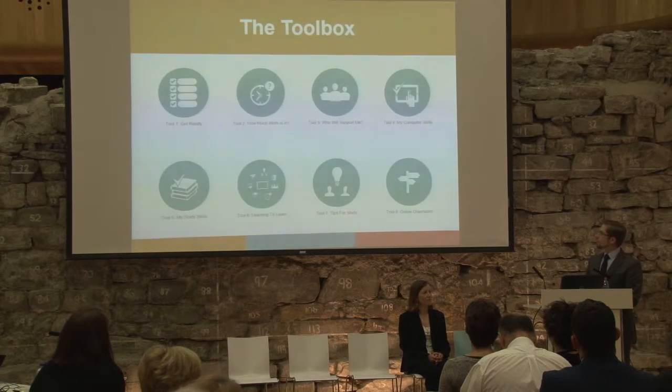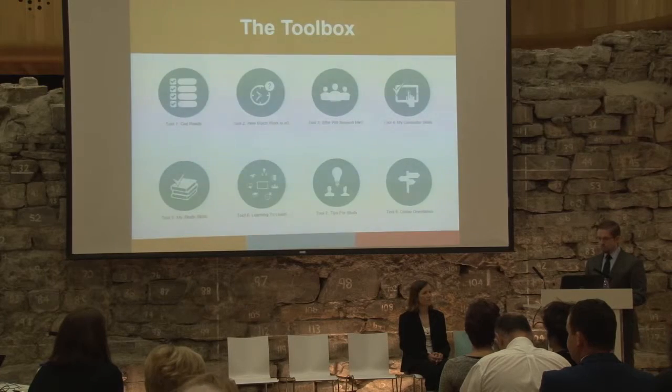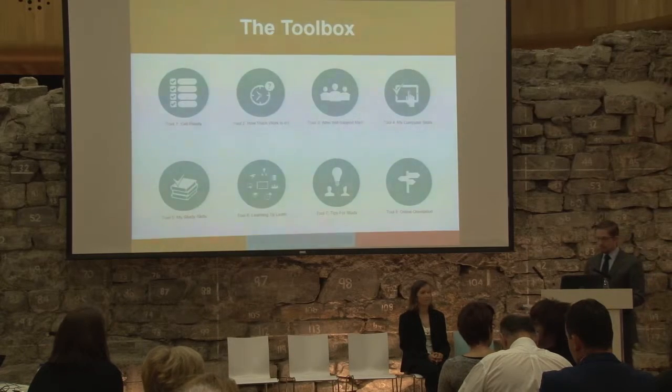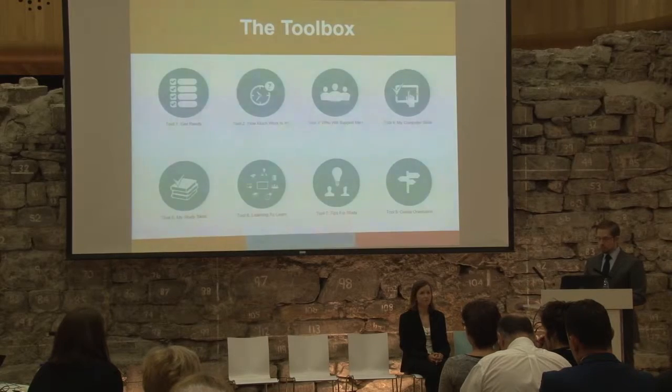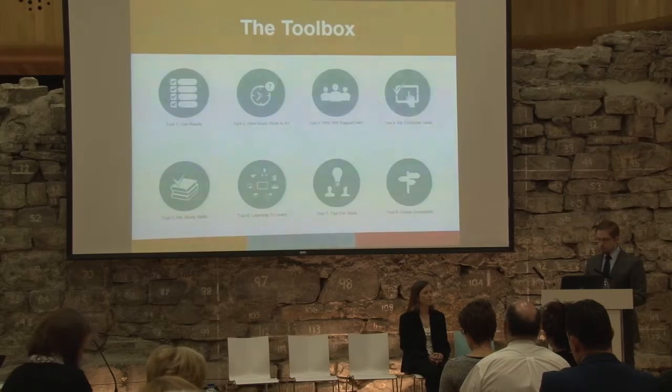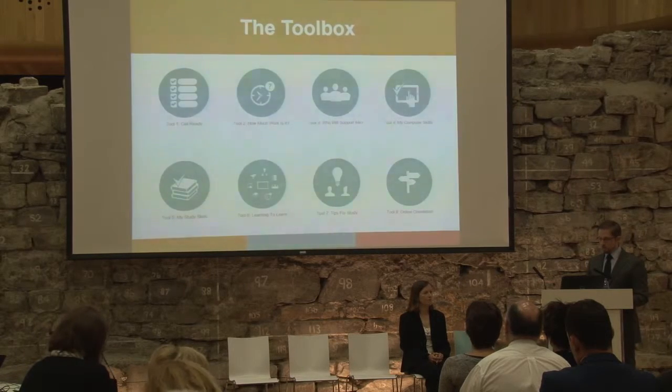To briefly go through what these tools will do: the first tool is a readiness for study self-assessment quiz that will help prospective flexible learners decide if they are ready for study in higher education. The second tool is a workload calculator that will help prospective flexible learners figure out whether they currently have the capacity in their lives for studying and to gain an appreciation of the amount of time involved in studying in higher education. The third tool will help learners see what support networks are available to them as they study.